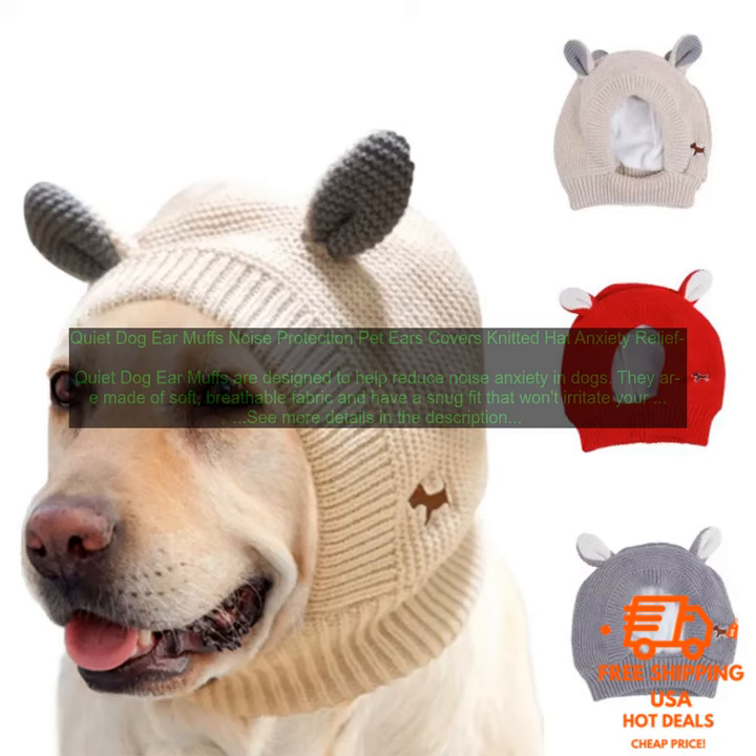Quiet Dog Ear Muffs — Noise Protection Pet Ears Covers Knitted Hat for Anxiety Relief. These ear muffs are designed to help reduce noise anxiety in dogs. They are made of soft, breathable fabric and have a snug fit that won't irritate your dog's ears. The earmuffs also feature a noise-canceling design that helps to block out loud noises, such as fireworks, thunderstorms, and construction noises.